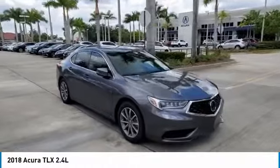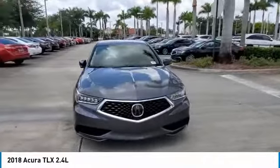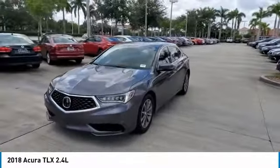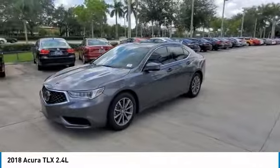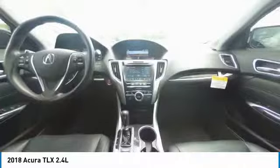Wheels: 17x7.5 Machine Finished Aluminum Alloy, DOT Certified. Vehicle Grade: 2018 Acura TLX 2.4 Liters, Technology Package, FWD, 8-Speed Dual Clutch, 2.4 Liters DOHC 16-Valve, Acura Certified.